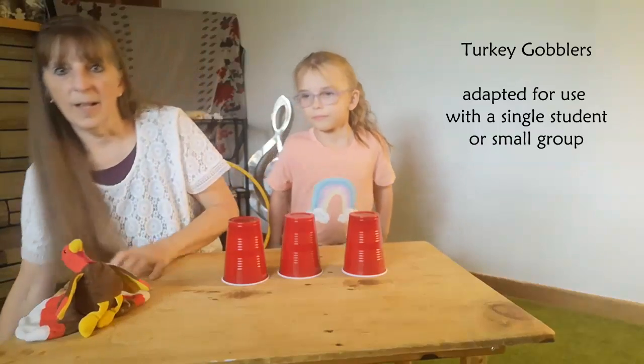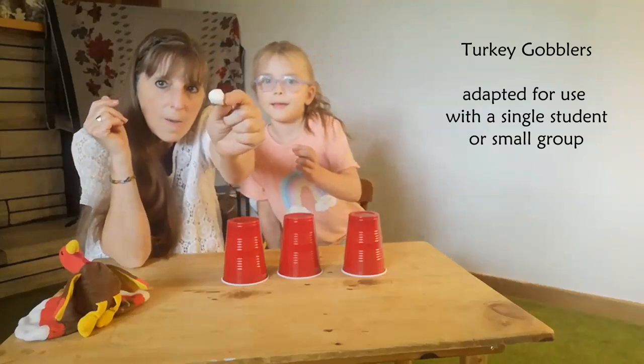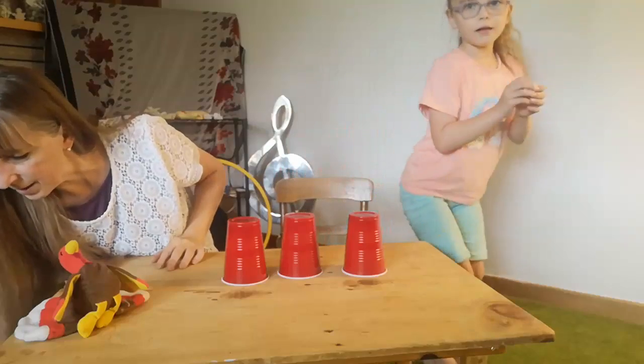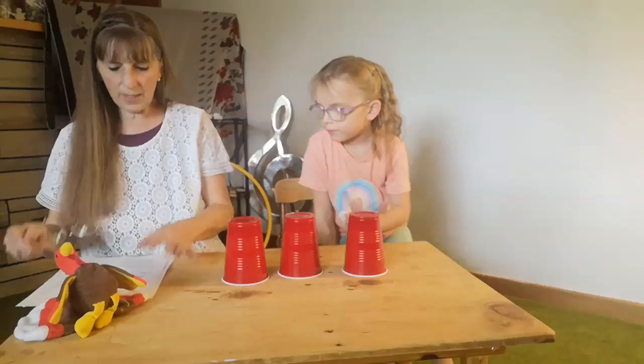So I'm going to move my turkey out of the way. This is going to be my turkey — just a teeny little ball of cotton. Alright, so we're going to sing the song.